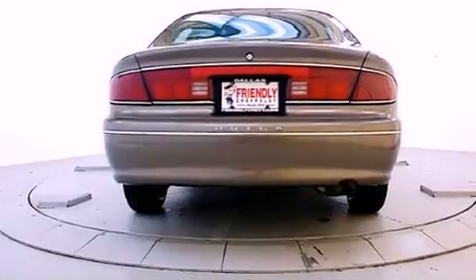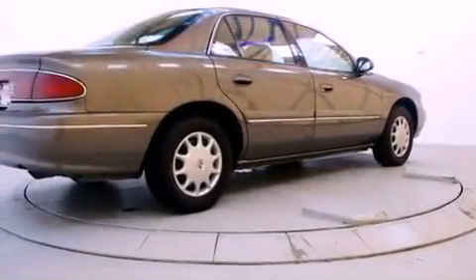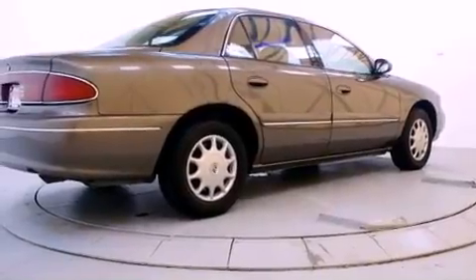All of the following features are included: full power accessories, a rear window defroster, a keyless entry system, a four-wheel independent suspension, traction control, and an anti-lock braking system.